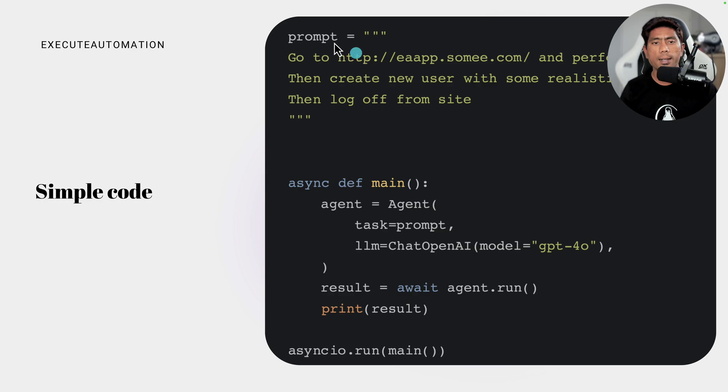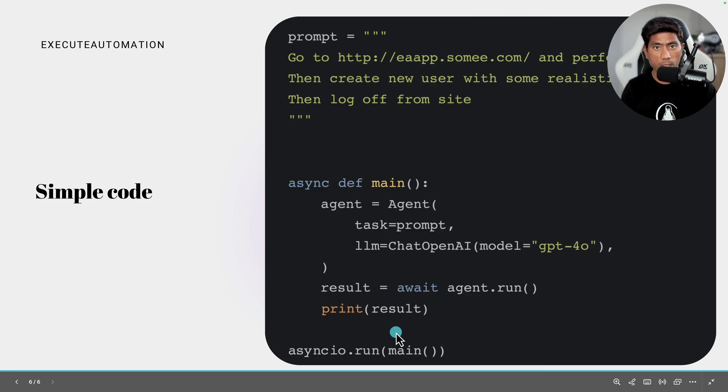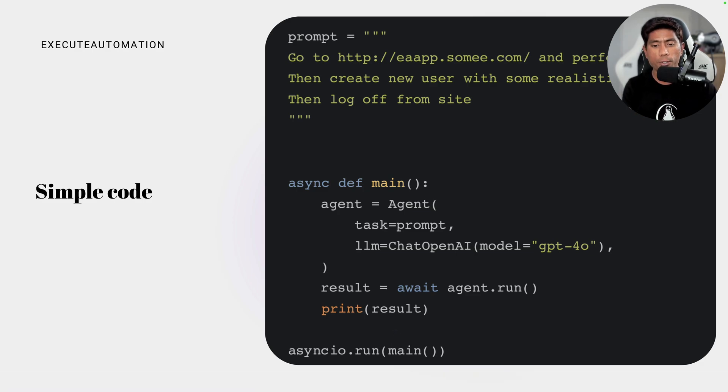The entire code looks like this: there's a prompt — the user says 'go to this application, perform a login, and create a new user.' That prompt is sent to the agent as a task, using the LangChain ChatOpenAI class with the GPT-4o model. That's the agent setup — you pass it in and the agent starts running. Simple as that.